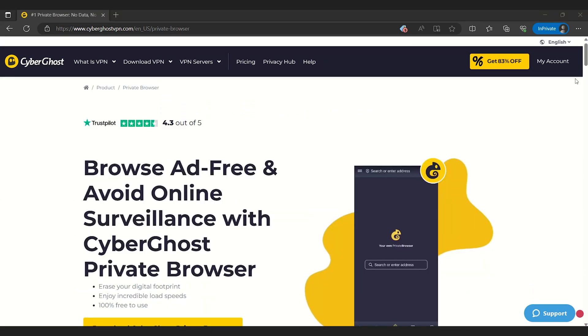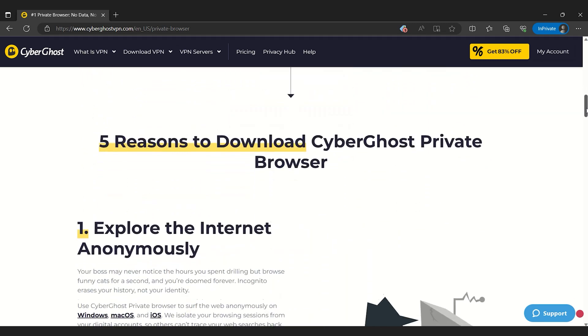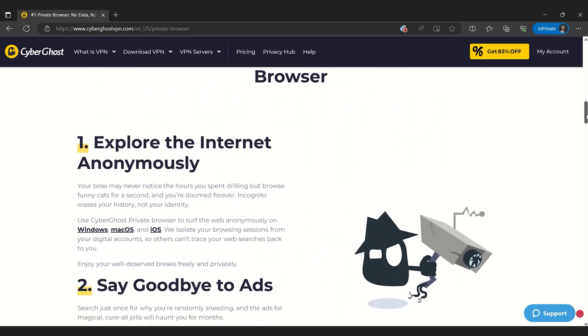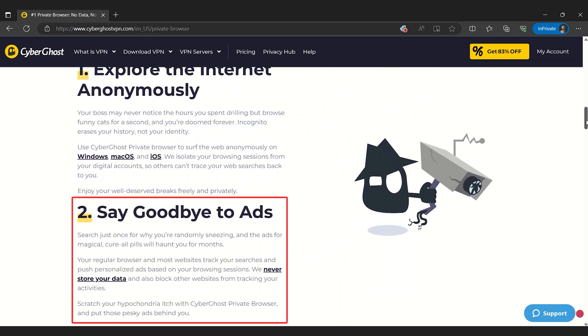Turning on the Content Blocker feature adds a layer of security to your browsing as well. It warns you if you're about to visit a malicious site, for example with phishing links. It also blocks ads and trackers that apps and websites can secretly use to monitor your movements around the internet.